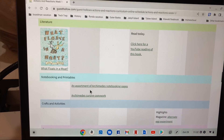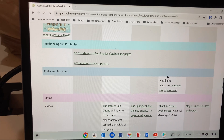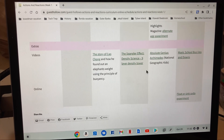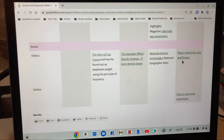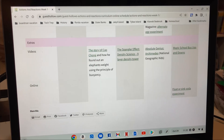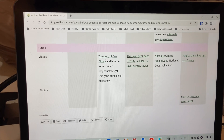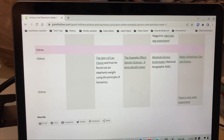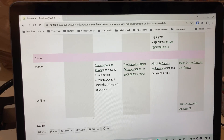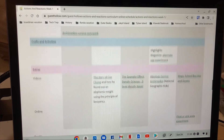There are printables for notebooking pages and ideas for crafts and experiments each week. They also list videos — a lot of times they'll link to a Magic School Bus episode. Last week there was a Mythbusters suggestion about the Hindenburg explosion, and surprisingly my middle daughter, who loves animals, understood it and loved it. She asked, 'Can we watch another one?' So now we might watch Mythbusters on Discovery Plus on a regular basis.